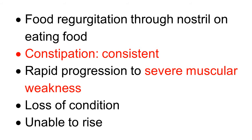There is difficulty in swallowing and eating because of paralysis of the muscles. When the foal tries to eat food, the food is regurgitated through the nostril. Constipation is a consistent symptom, consistently occurring because of the stoppage of movement of the GI tract. There is rapid progression to severe muscular weakness, and because of inability to eat and drink, there is loss of condition.